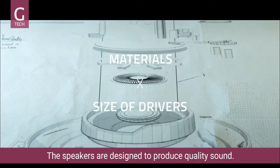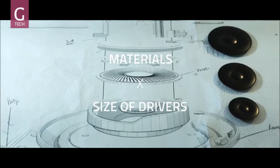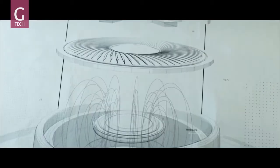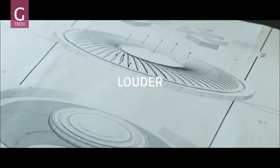Sound quality is dictated by the materials used and the size of the drivers. The speakers amplify the audio signal using a magnetic field to generate motion in a coil, and a speaker cone to project the sound signal through the air. The wider the driver, the more air is pushed and the louder the speaker.